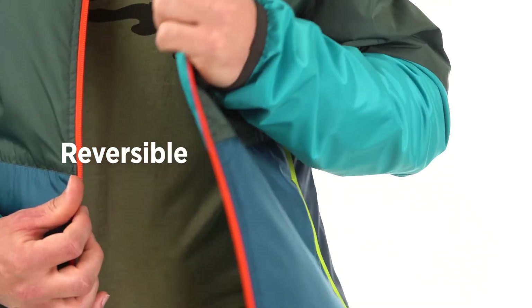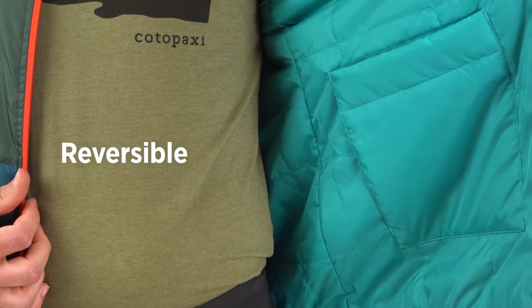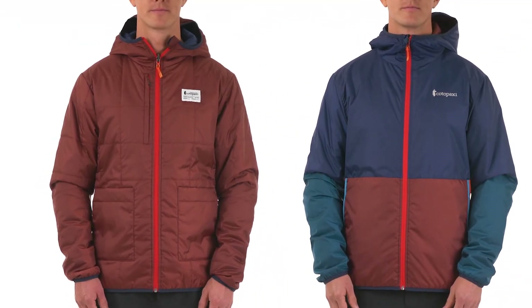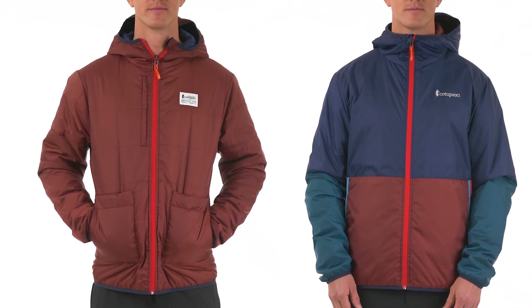In addition to its use case versatility, this piece is also completely reversible. The jacket's color block side harkens back to the original Tekka windbreaker, while its quilted side is better suited to occasions requiring something more subtle.